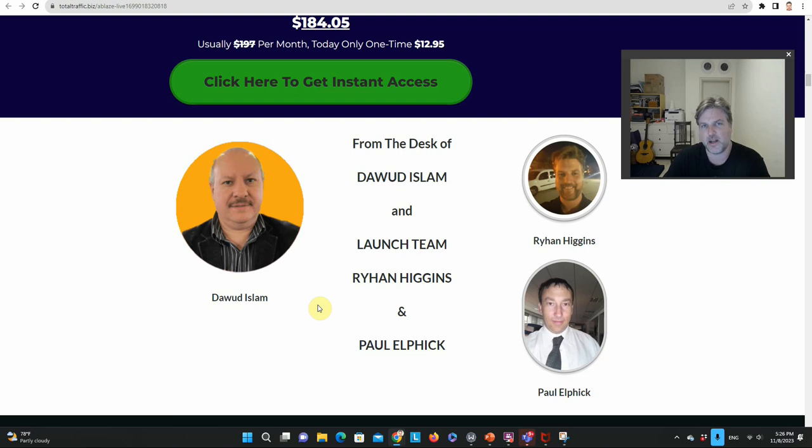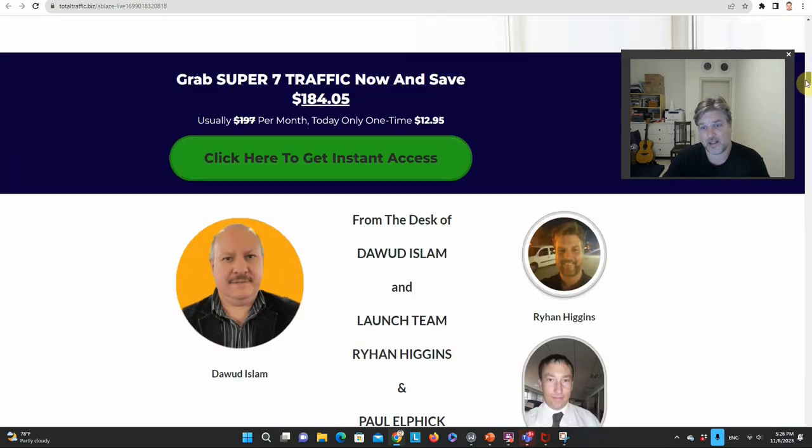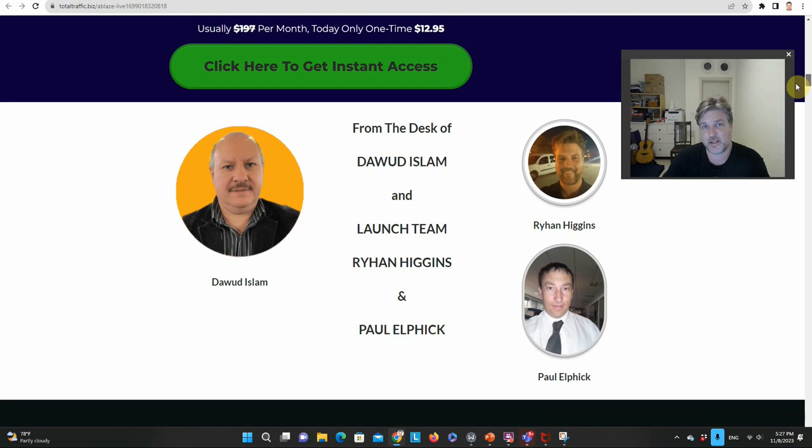I have nothing but good things to say about Dawood. Even before I joined his Elite Academy, I tested out his products. Not only has he always delivered what he promised, but he's always been very helpful and his support has always been good. What more could you want from a vendor on Warrior Plus? We all know there are a lot of vendors on Warrior Plus that don't live up to their promises. Warrior Plus has gotten a lot stricter, though there are still a few vendors we can't be sure about. But Dawood is definitely solid, and I'm very proud to have my name beside his on this.